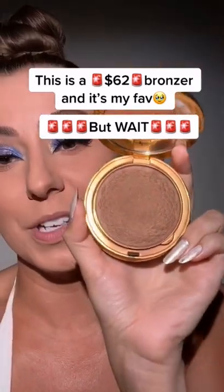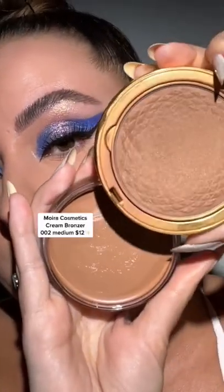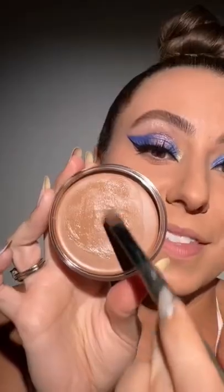This is a $62 bronzer and it's my favorite. One of the main reasons it's my favorite is that color. Now I'm not calling this a dupe, but what I am excited for is them being very similar in color. And this is only $12.